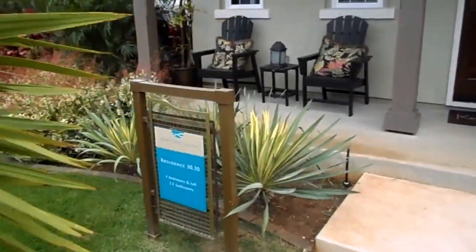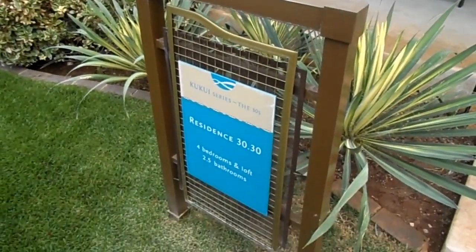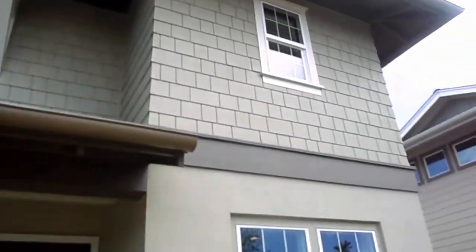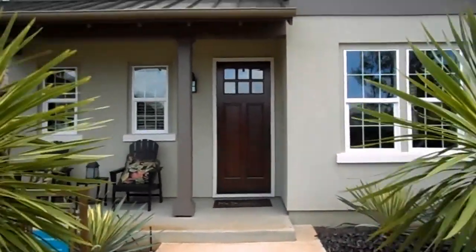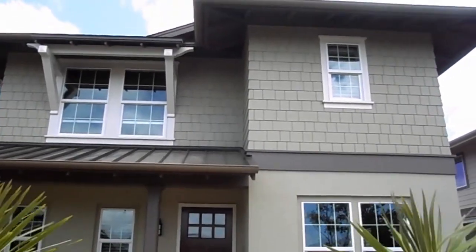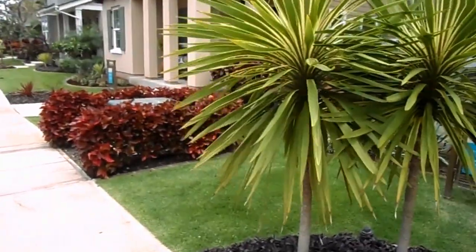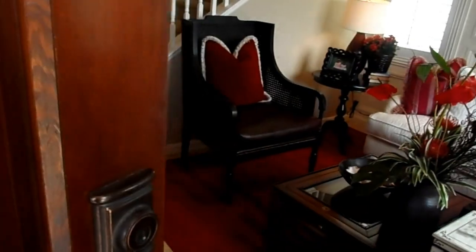Aloha from Hawaii! Here we are at the model 3330, four bedrooms, soon to have a bath. Let me give you a good front elevation — front and backyard landscaping and sprinkler system included, with a nice little patio.